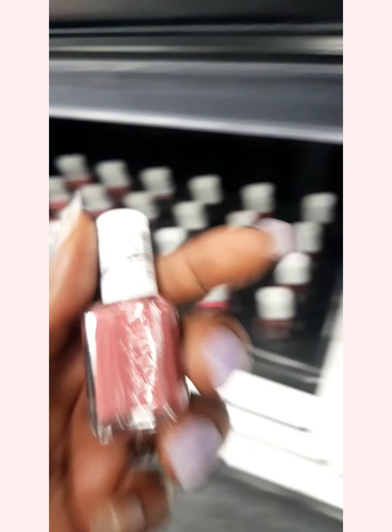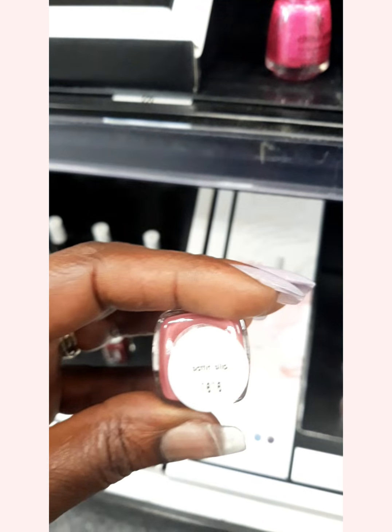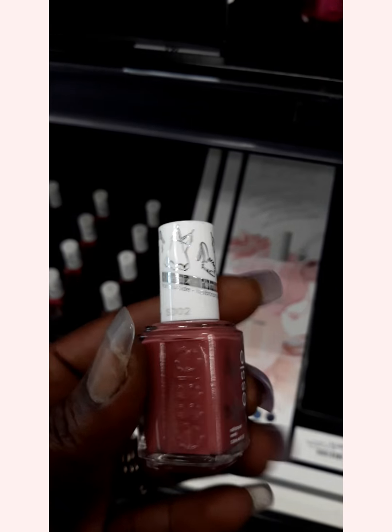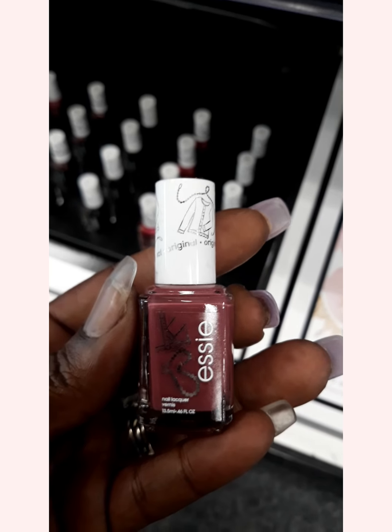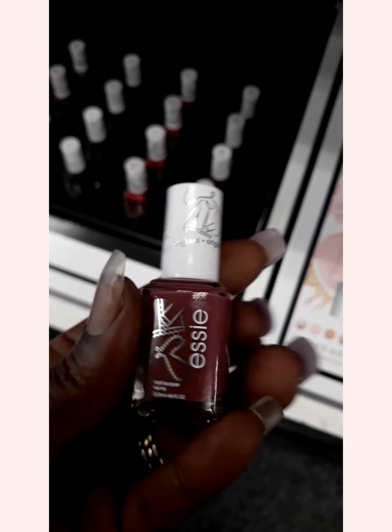So then they have these Essies and this is a really pretty color. This is called Satin Slip. I'm not going to read them all because I don't have a lot of space, but they're so cute. And there's one called Gora Cardi — like a cardigan. So I guess it's like a clothing line.